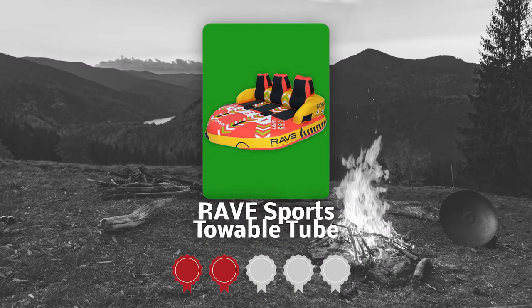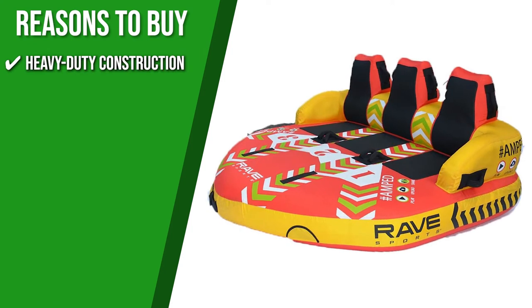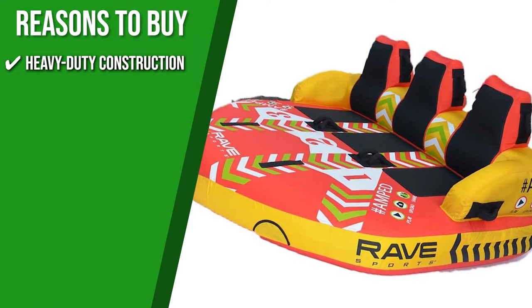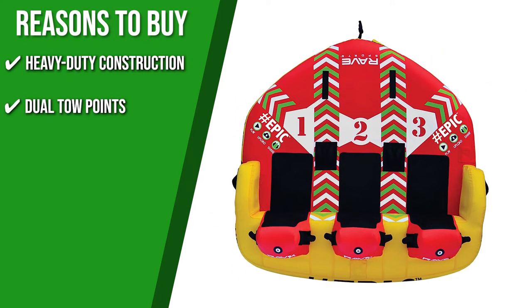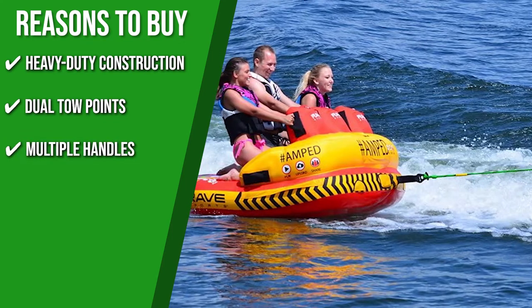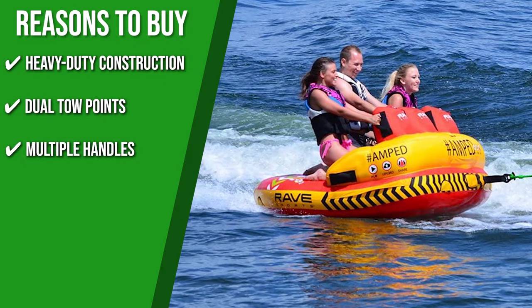TrustedShoppingGuide.com has awarded the Rave Sports Towable Tube a 4-badge rating. The tube is made with a 38-gauge PVC bladder and a double-stitched full-durable nylon cover that resists dirt and fading. Dual Toe Points with quick-connect front and rear allow for two riding options: a couch-style or a chariot-style ride. It is equipped with 14 foam-filled handles and neoprene knuckle guards set at practical locations for a comfortable grip in almost any position.